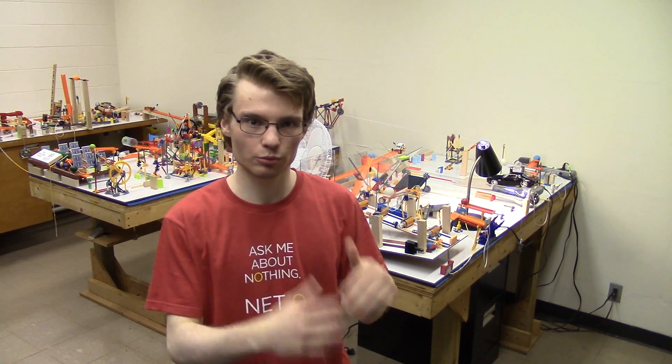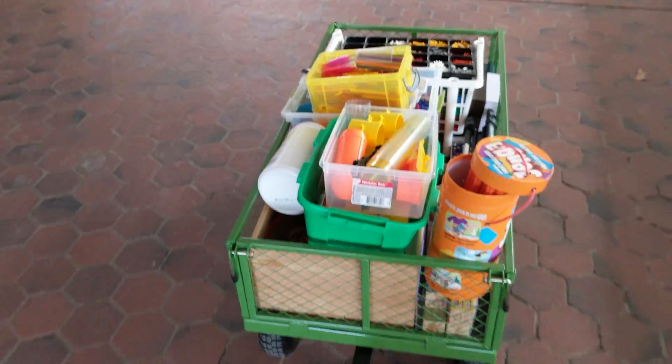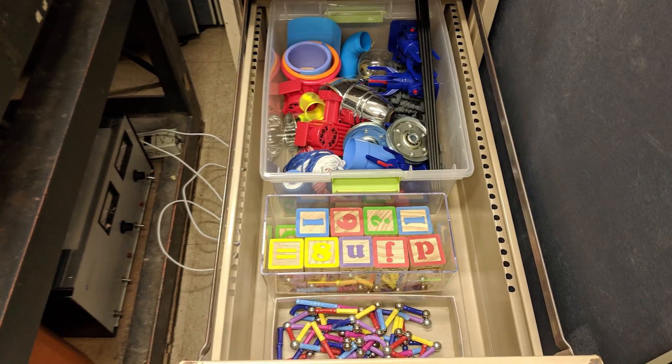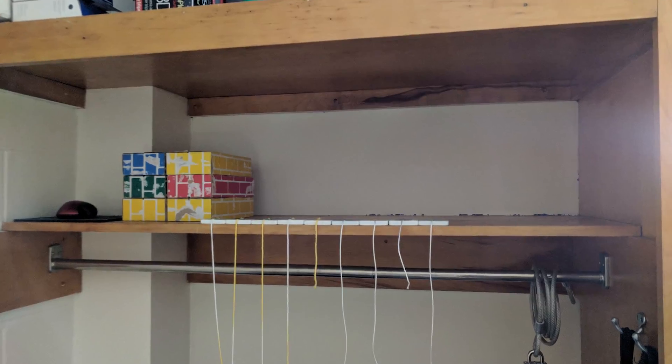Once I had the room sufficiently rearranged, it was time to bring all the materials from my dorm room into this room, which is in the basement of the science building on campus. I ended up using a cart to carry everything, but it still took three trips to get everything here. On the bright side, I only got weird looks from five people when I was basically just giving a wagon ride to a piggy bank in a dump truck.